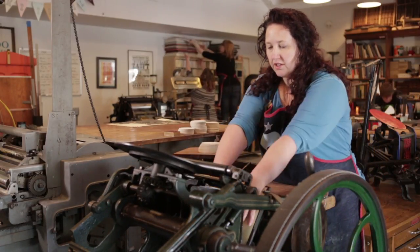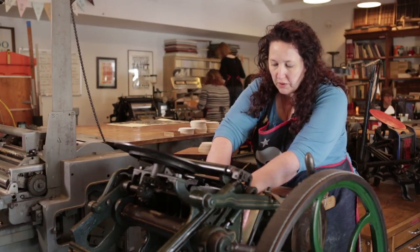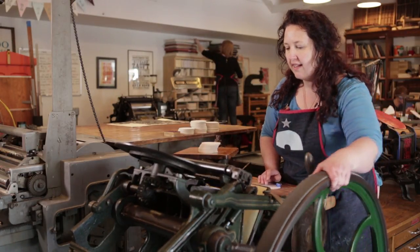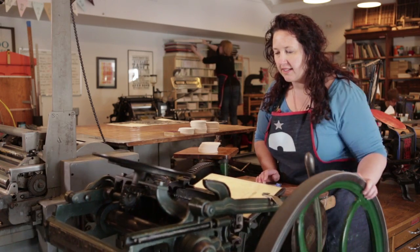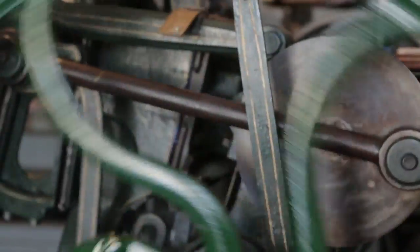I'm setting up a coaster on press right now. I like to use this press for coasters or if we're printing bags for local companies, because I can print about 600 an hour on here and it's a little more automated than the other press.